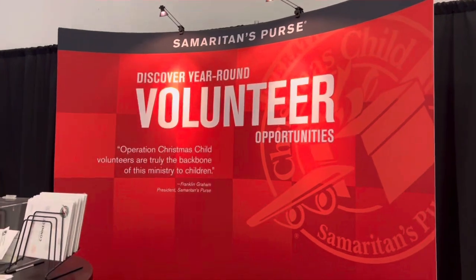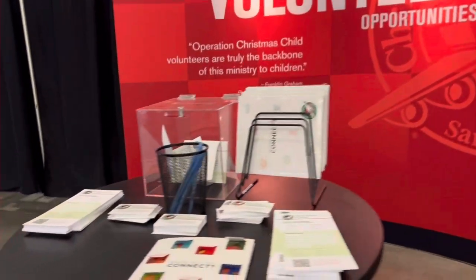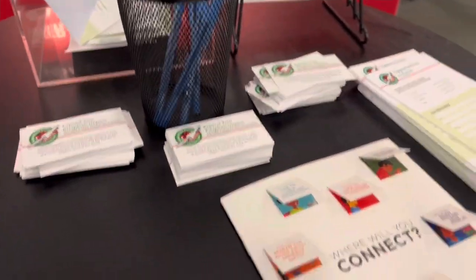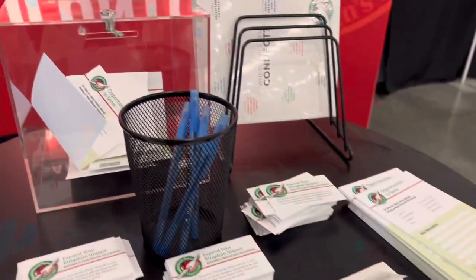Here's the volunteer station — you can volunteer year-round. They ask for basically three to five hours a week. Tony and I both did volunteer. And now we're done!